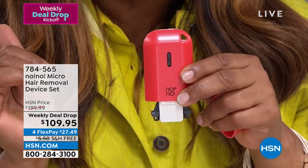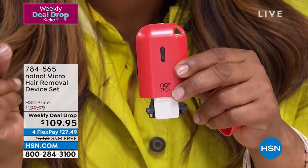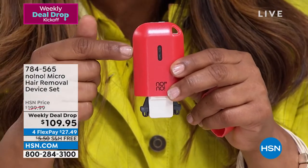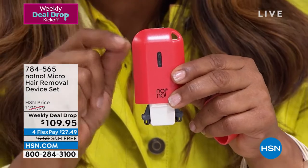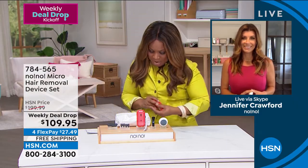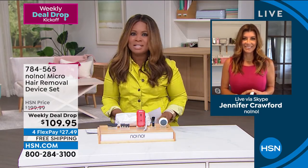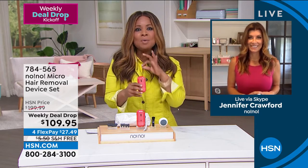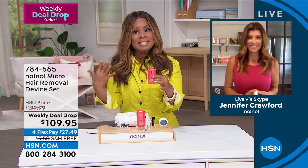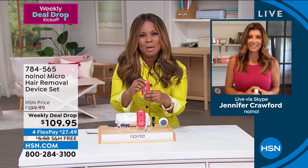And what about this price today? We normally sell this for $200. It's $90 off. And it is also what we're calling one of our weekly deal drops. Let's get into this. I know that we've sold here just at HSN millions of these over the last decade or so. But like with everything, we keep enhancing the technology. I'd love for you to explain it to everyone at home.